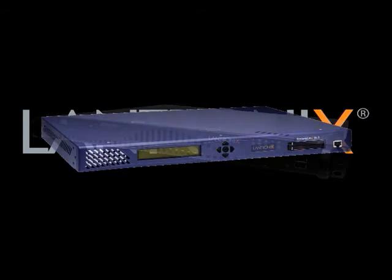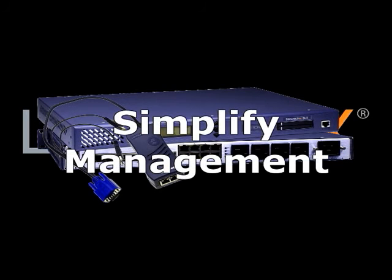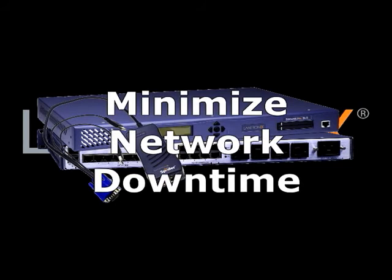Compact, secure, and reliable — Lantronics remote management products for the distributed IT environment simplify management, conserve resources, and minimize network downtime.